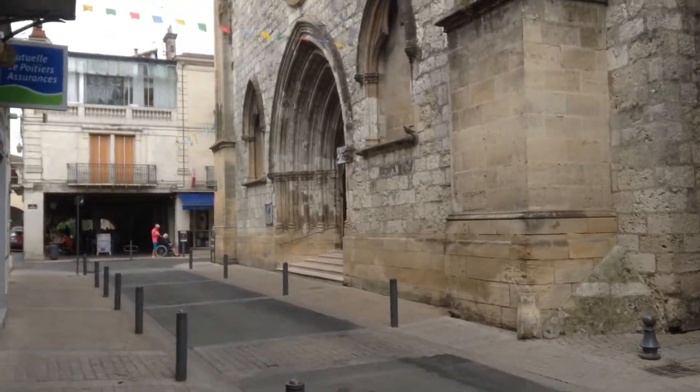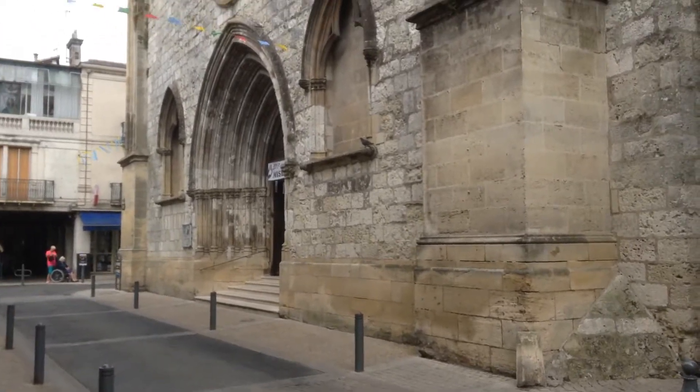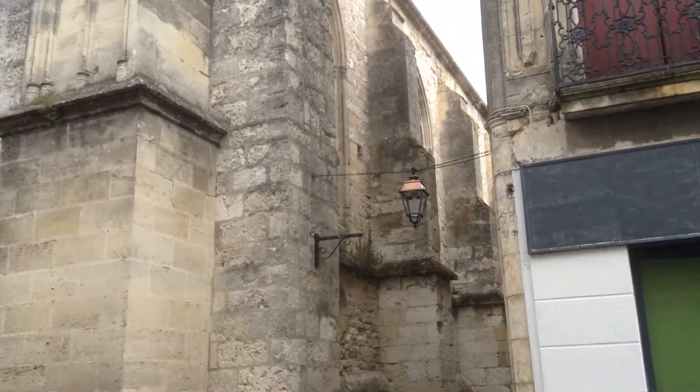All that remains of the original architecture is its façade, the oratory and the rostrum, on your right as you enter. The church was rebuilt at the time of Louis III, who was very anxious to show the supremacy of Catholicism.